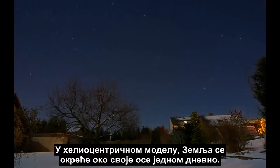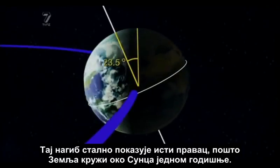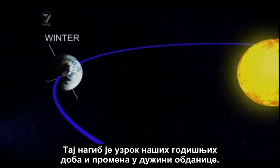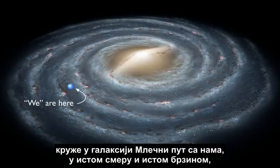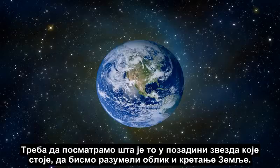In the heliocentric model, the Earth spins on its axis once per day. The axis is tilted about 23.5 degrees, and that tilt constantly points in the same direction as the Earth revolves around the Sun once per year. This tilt is the cause of our seasons and the seasonal variation in the length of daylight. The stars around us are very far away, but all the stars we see without powerful telescopes are circling the Milky Way galaxy with us in the same direction and speed, so they are essentially stationary from our frame of reference. It is this backdrop of stationary stars we can look to, to understand the shape and movements of the Earth.